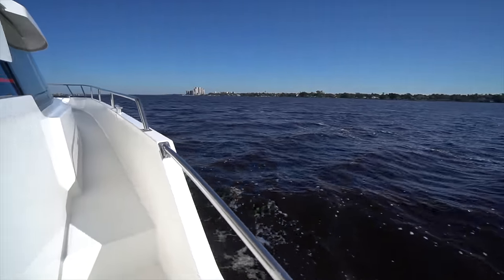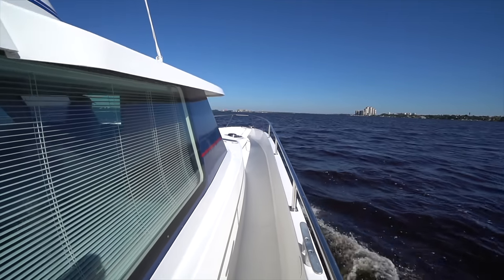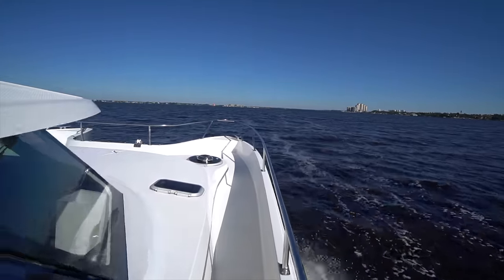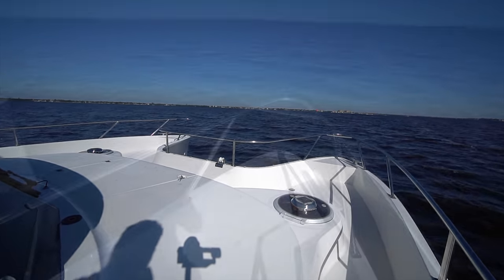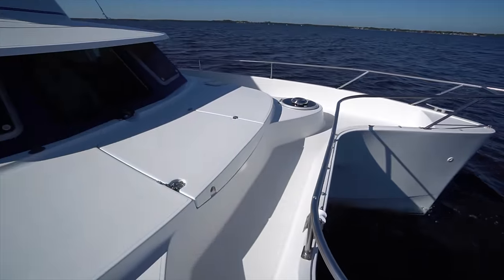A few steps up and you're on the weather deck where you've got a really nice high bow rail. You can see we're underway here and it was really easy for me to walk up forward. Once you get up forward, you've got a huge area to relax, although it was a little chilly this morning in Florida. There is a small trampoline for up on the bow, although the sellers have taken it down.